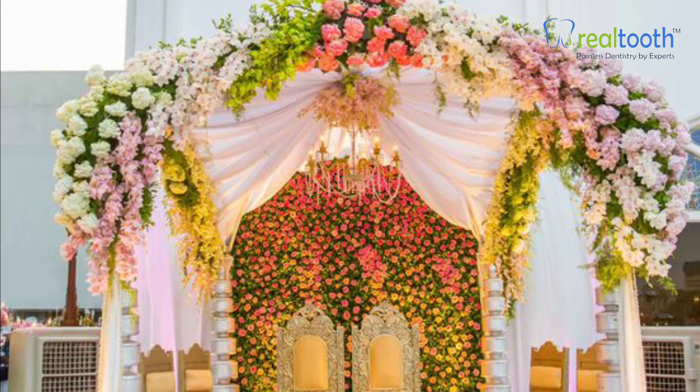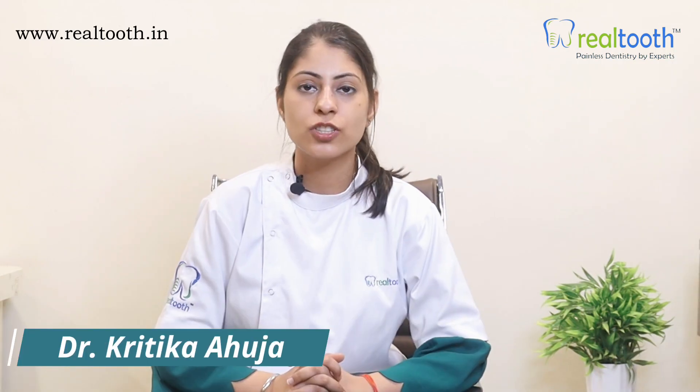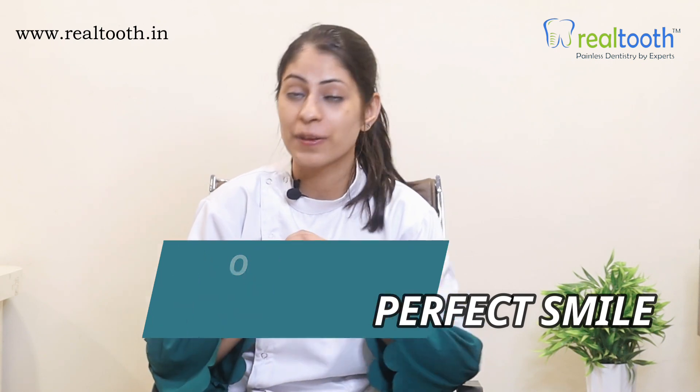The wedding season is approaching and very likely you're invited to a wedding every next week. So whether you're the groom, the bride, or you play an important part as a guest, you know you'll be in the spotlight and lots of photographs will be taken and you definitely want to smile confidently. Hello, I'm Dr. Kritika Ahuja and I'm currently working as an endodontist and cosmetic dentist at Real Tooth chain of Premium Dental Clinics. And in this video, I'm going to share with you how you can achieve a perfect smile on your big day.